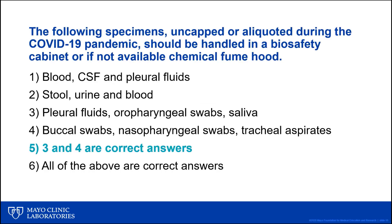At this point during the phlebotomy conference, I would return to the original question and poll the audience again. Based upon available data, guidelines, and our experience here at Mayo Clinic, my opinion is the single best answer is answer number 5 — that both answers 3 and 4 are correct. Answers 3 and 4 are the respiratory specimens that are high-risk sample types, and these should be manipulated in a biological safety cabinet or, if not available, in a chemical fume hood, to reduce the risk of transmission of SARS-CoV-2 to laboratory staff while manipulating samples in any way that might generate aerosols or droplets.